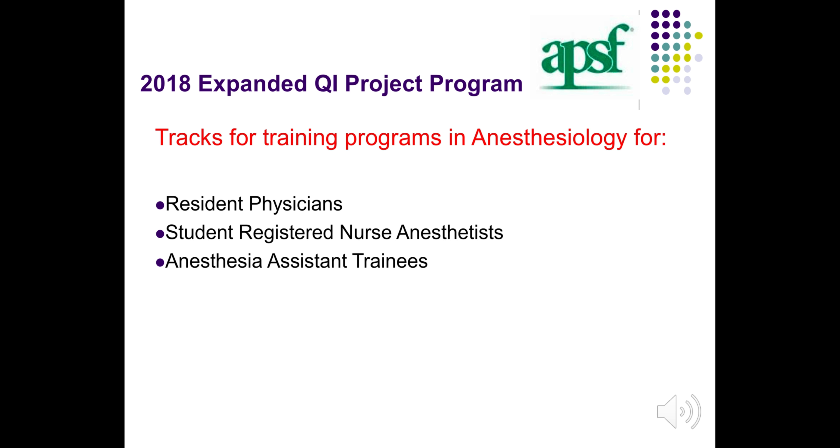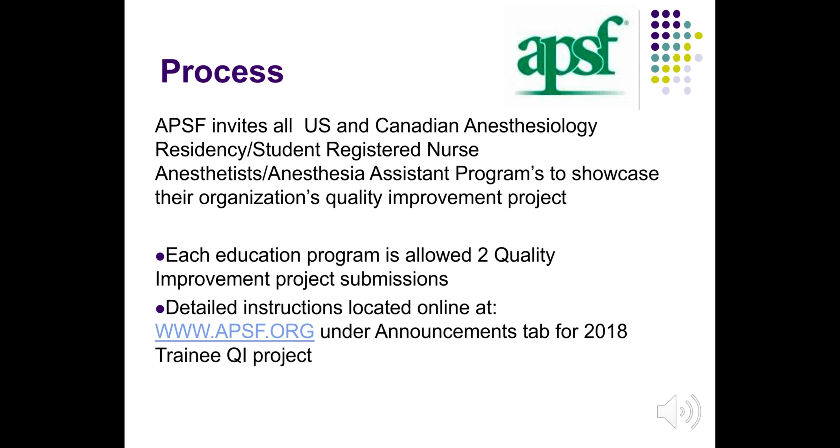For 2018, the APSF QI project program has been expanded. It now includes tracks for training programs in anesthesiology for resident physicians, student registered nurse anesthetists, and anesthesia assistant trainees. The APSF invites all US and Canadian anesthesiology residency, student registered nurse anesthetist, and anesthesia assistant programs to showcase their organization's quality improvement projects.